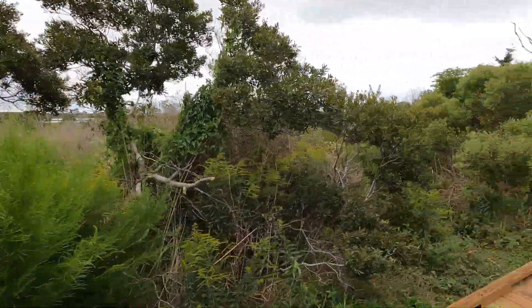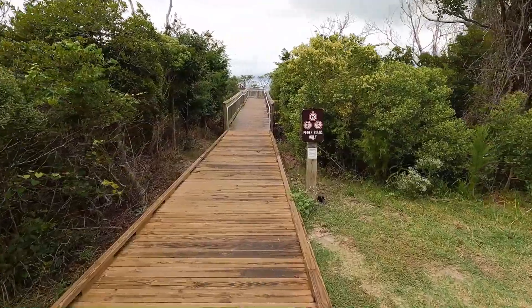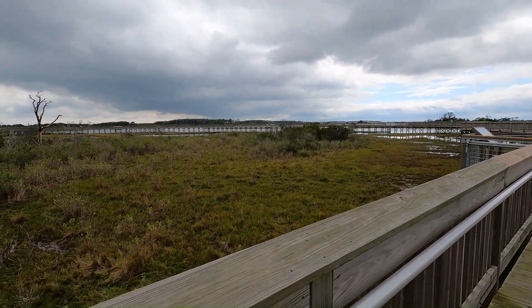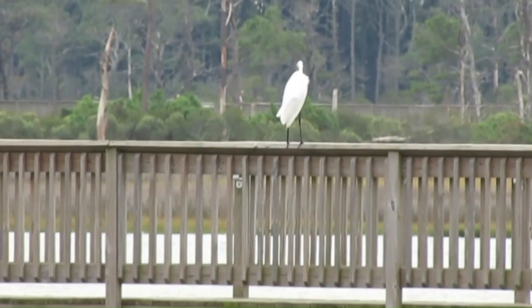Now we're done kayaking and we're going to hike the Life of the Marsh Trail. This is another one of those boardwalk trails. So if you're with somebody that has some mobility challenges, or you're pushing a baby stroller, these trails are perfect. Anybody can enjoy them, which is really great.